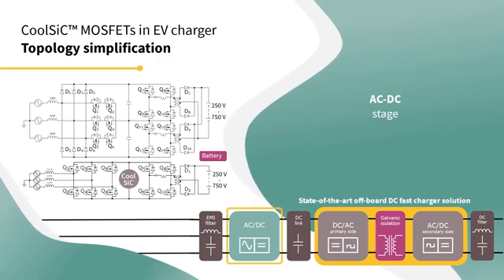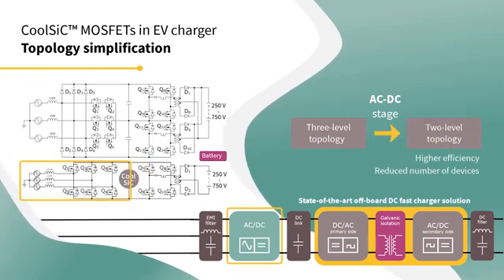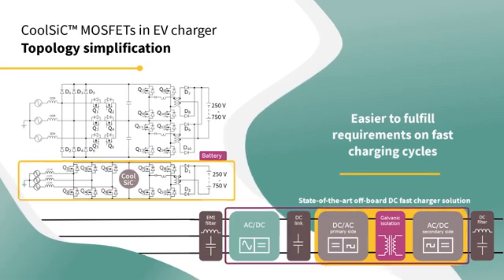By using silicon carbide MOSFETs, a 3-level topology can be replaced by a 2-level topology, which translates into higher efficiency with just half the number of devices. Finally, this makes it easier to fulfil requirements on fast charging cycles by increasing output power and high power density.